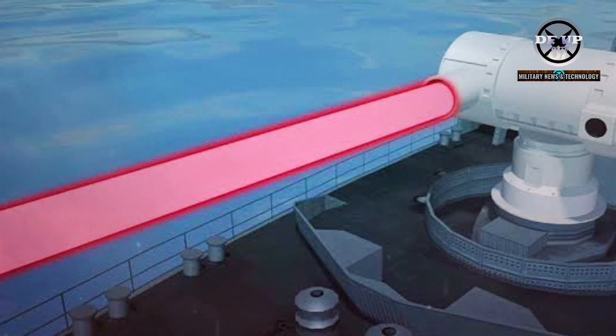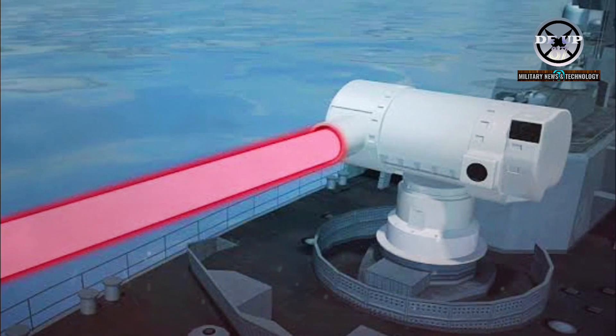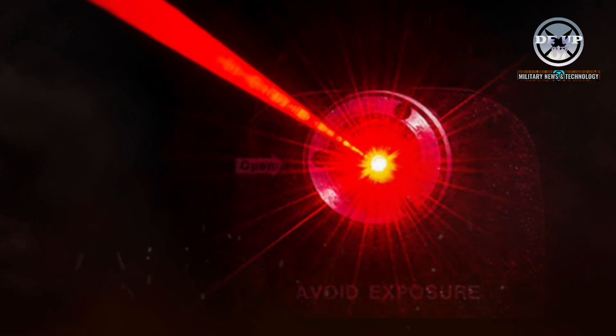To be effective, it must concentrate its high-power beam typically for around 10 seconds on the same spot. The tracking system requires precision equivalent to hitting a pound coin from a kilometre away.